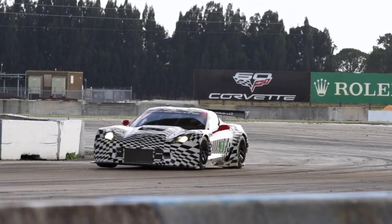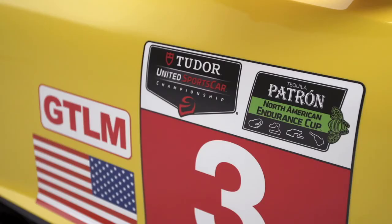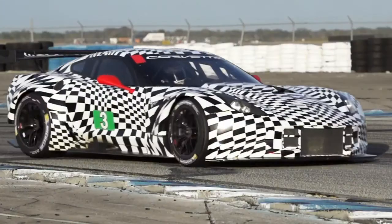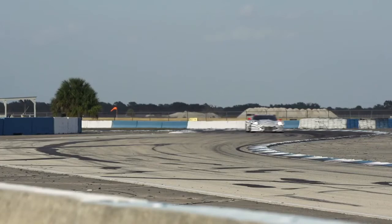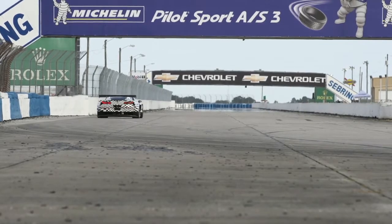2014 is an exciting new chapter for the Corvette C7R. We'll be racing in the all-new Tudor United Sports Car Championship Series in the GT LM class. The first race is the Rolex 24 Hours at Daytona. For more information on the all-new Corvette C7R, visit Chevrolet.com.